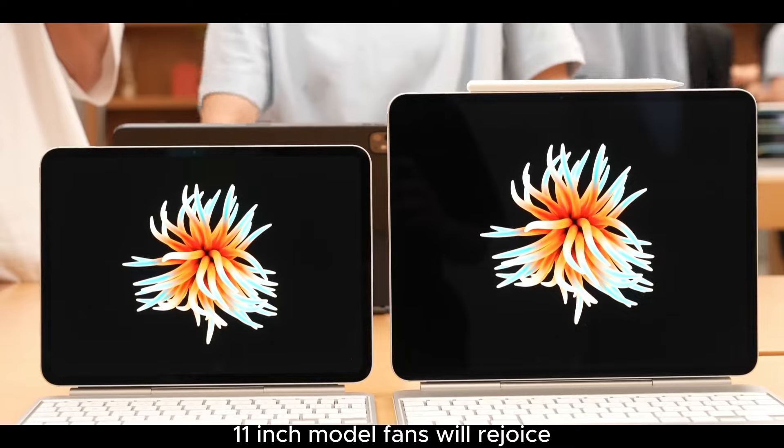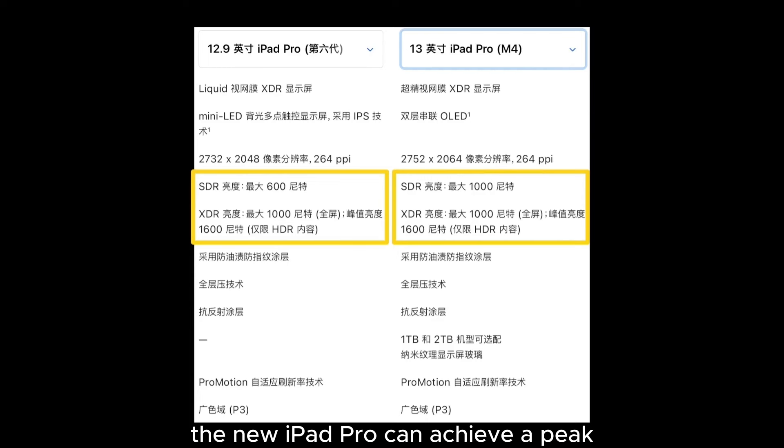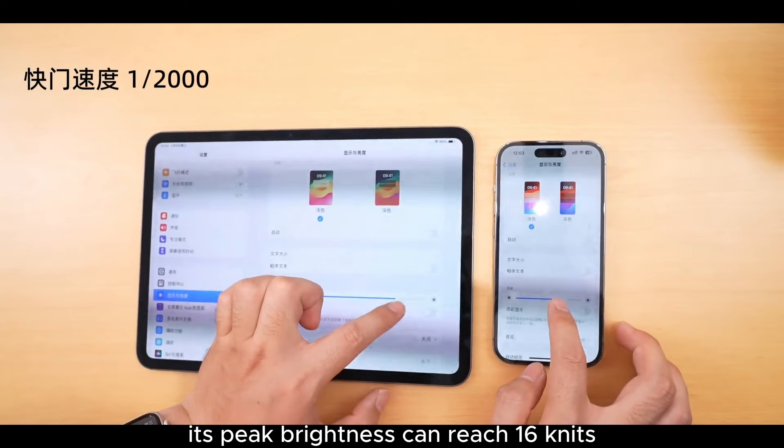11-inch model fans will rejoice. One of the advantages of the OLED screen is its high brightness. The new iPad Pro can achieve a peak SDR brightness of 1000 nits across the entire screen, compared to the previous model's 600 nits. When playing HDR content, its peak brightness can reach 1600 nits.